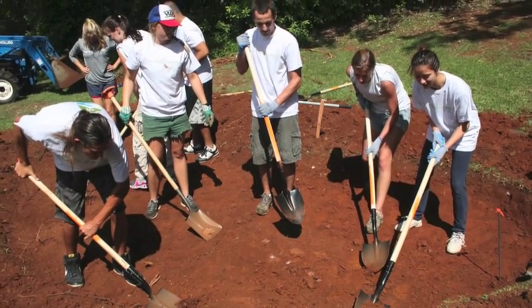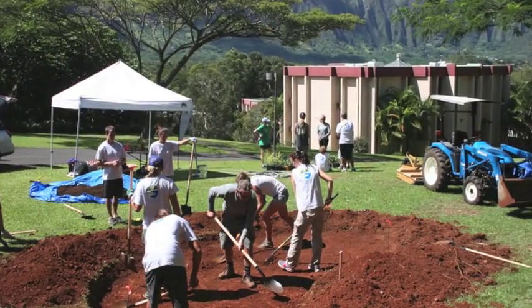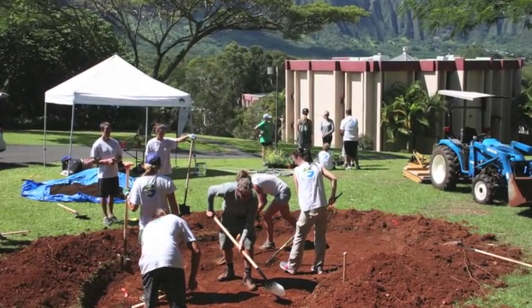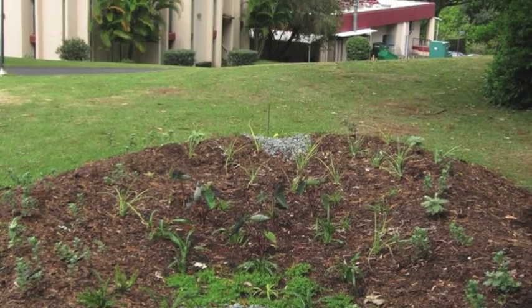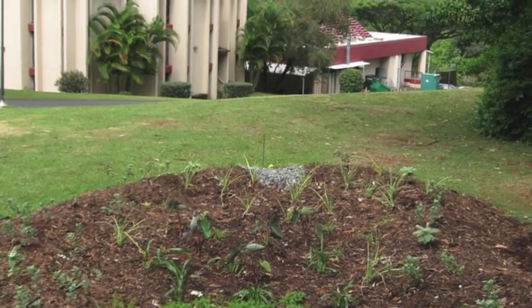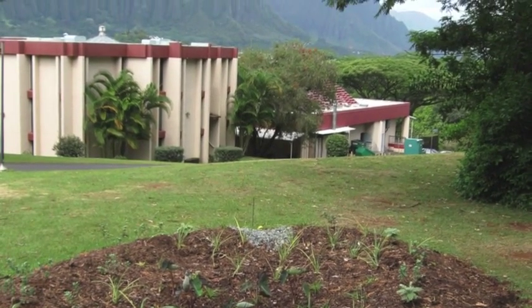we're hoping that by having this rain garden at HPU — it's a public space — members outside of the HPU community can come and see our rain garden, and hopefully it'll help to spread the word about rain gardens and give people an opportunity to see what sustainability really is at work.